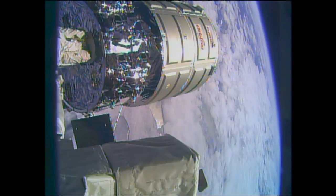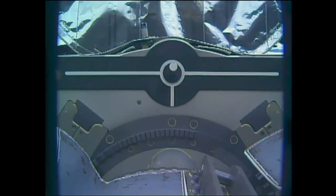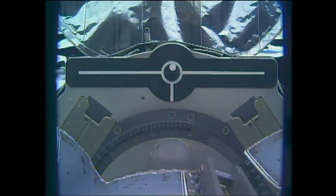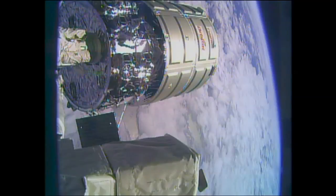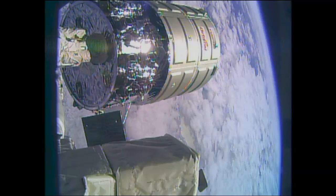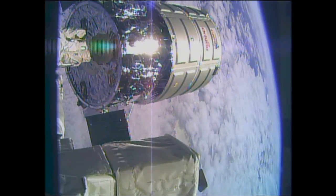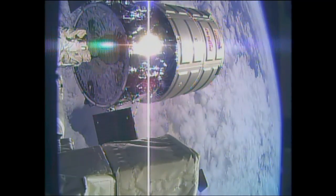We'll now wait a few moments and then begin to see the station's robotic arm back away from Cygnus. You can see it backing away from that target. You can actually see the Cygnus is still, but the arm is moving back. It looks like Cygnus is moving, but it's actually the arm retreating from Cygnus, away from that foot-long pin.